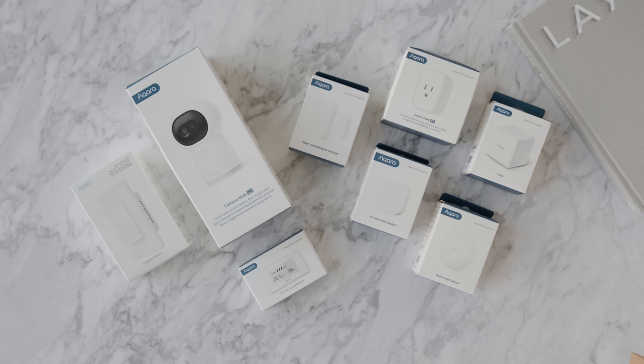I want to give a huge thanks to Aqara for sponsoring this video. If you'd like to win some of the items featured in this video, drop a thumbs up, leave a comment below about how you're going to use these products, subscribe to the channel, and leave your Instagram username down there as well — I'll be contacting a winner in one month.